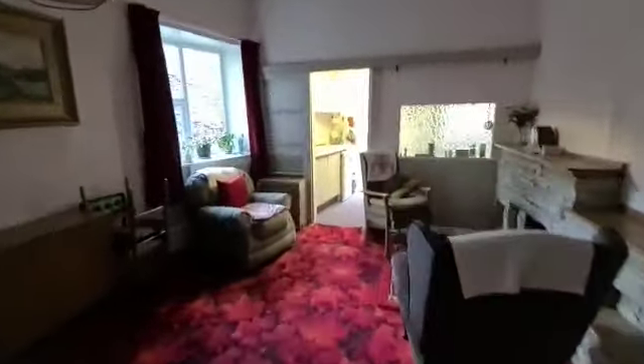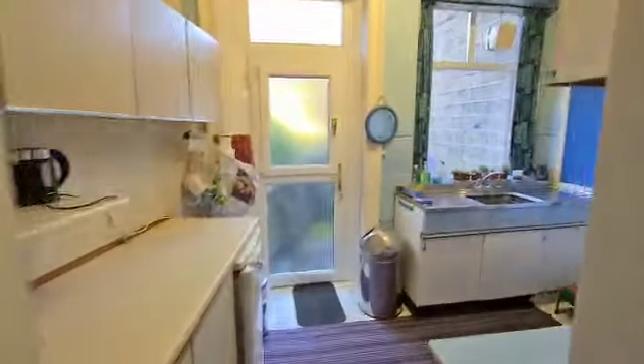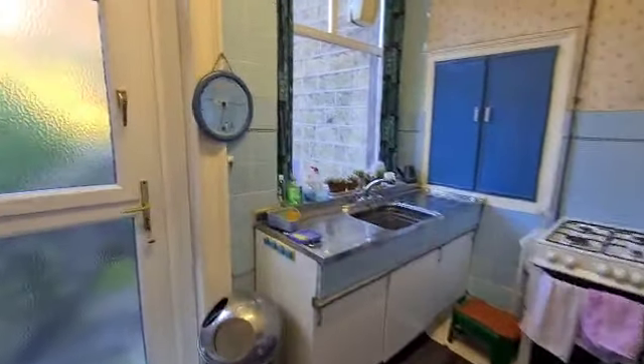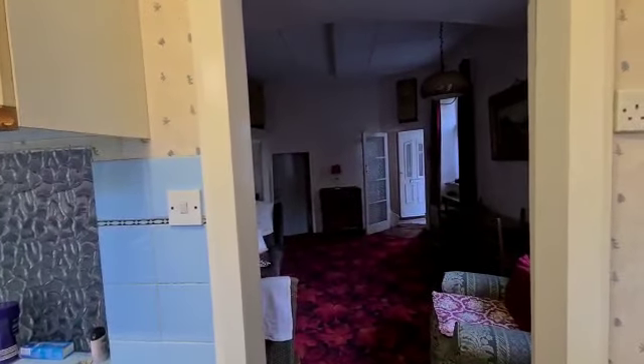Walk through here into the kitchen. As you can see, quite a small kitchen but nonetheless handy space. You can see that some people may wish to use the middle room as a dining kitchen — that's entirely up to the buyer.